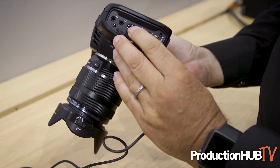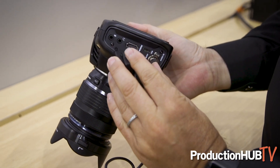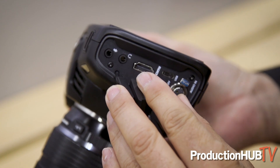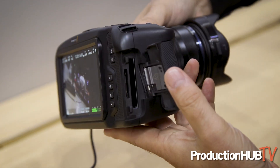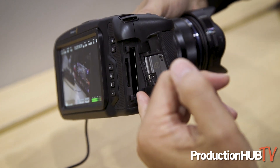It's got built-in microphones as well as an XLR mic input. It has the ability to record to an external SSD if needed, and it can also record to SD cards as well as CFast 2 cards.